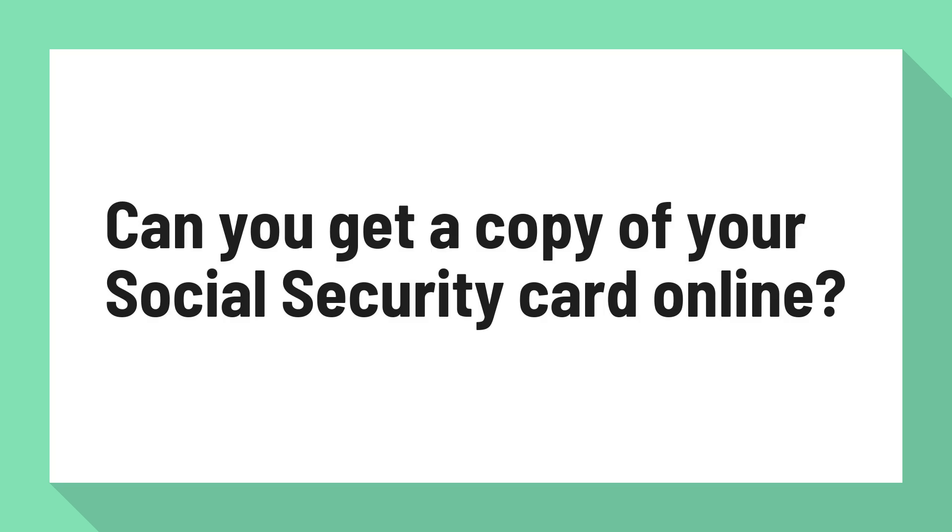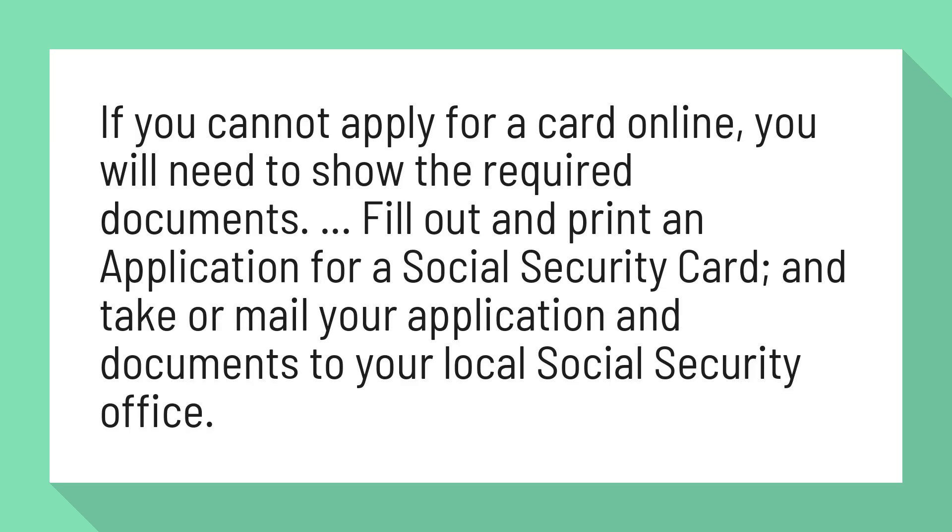Can you get a copy of your Social Security card online? If you cannot apply for a card online, you will need to show the required documents, fill out and print an application for a Social Security card, and take or mail your application and documents to your local Social Security office.